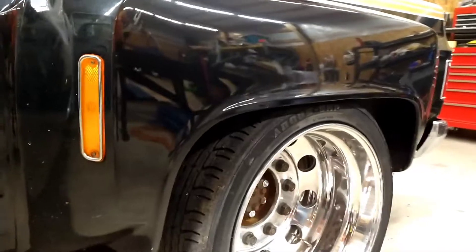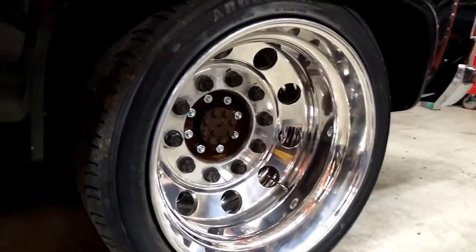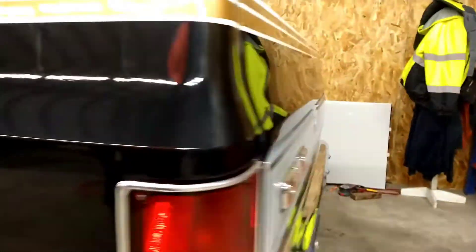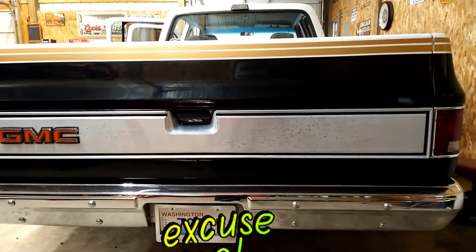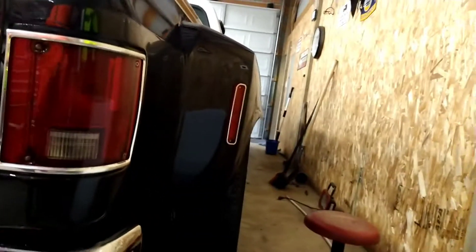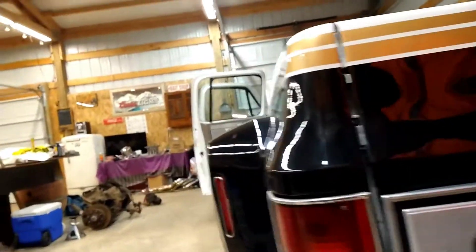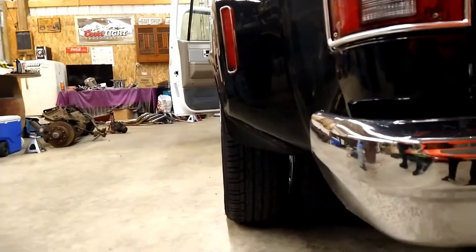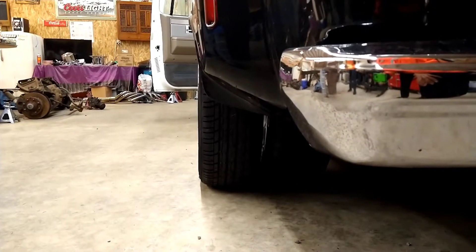And what are these tires? 22-inch, stretched onto a 22.5 wheel. That's such a great look. Look at that.